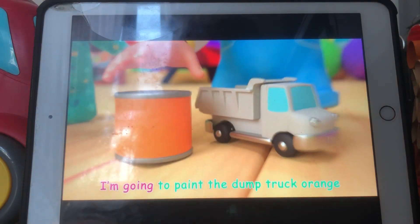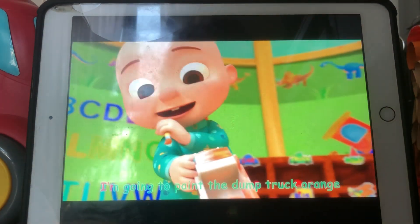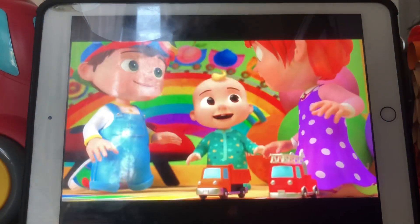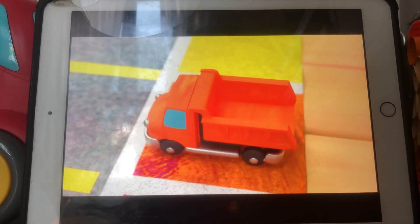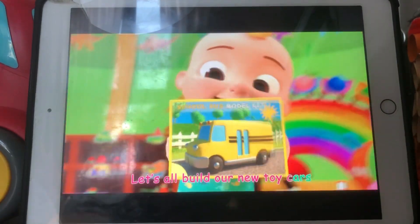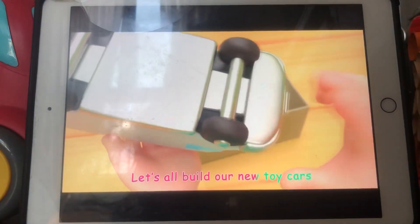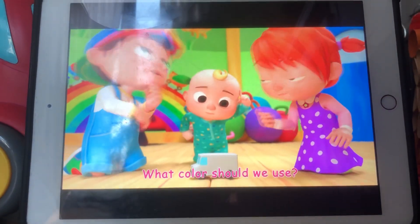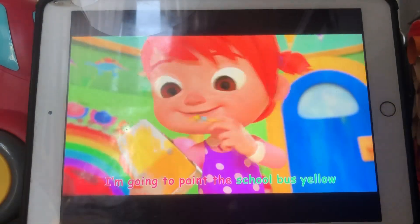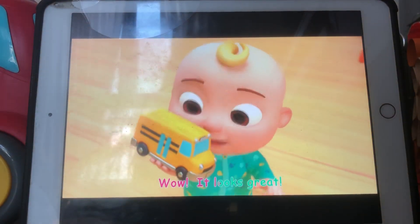Orange! I'm going to paint the dump truck orange. I'm going to paint the dump truck orange. I'm going to paint the dump truck orange. Wow, it looks great!